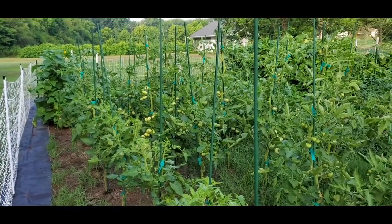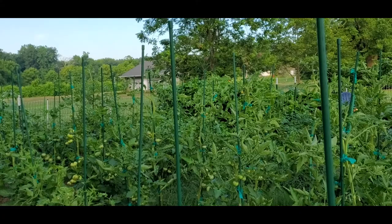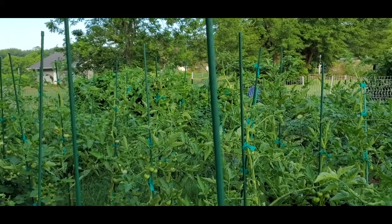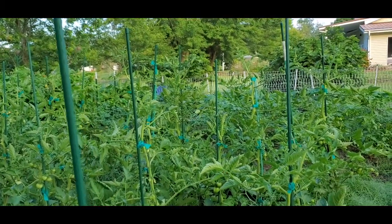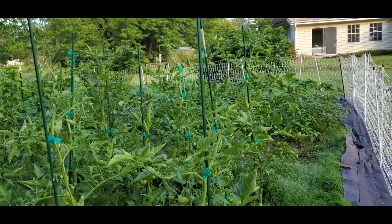Good morning everyone. I'm not going to give you a full garden tour today. I will pan the garden so you can kind of see what's going on. We do have a second garden in the front of the house that has squash and corn, but I thought I would give you a little tomato tour.